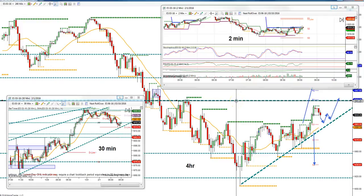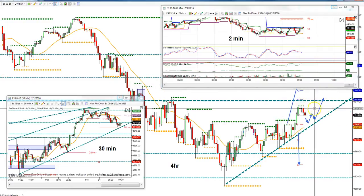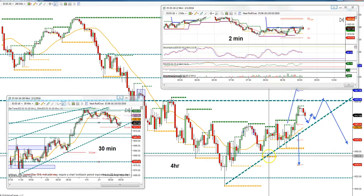You could have a bigger wedge here, or a bigger bear flag that will take you into the next level — or a bear flag that comes down, breaks the level, and continues lower. Looking at today, there's some resistance around the 20-22 to 23 area where this bar stopped.